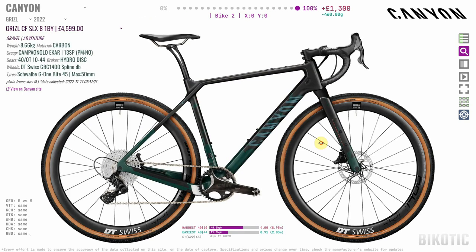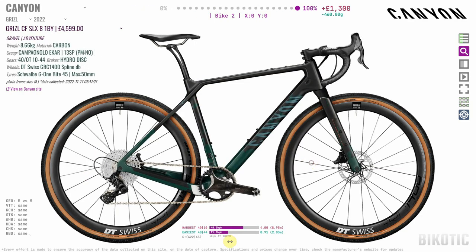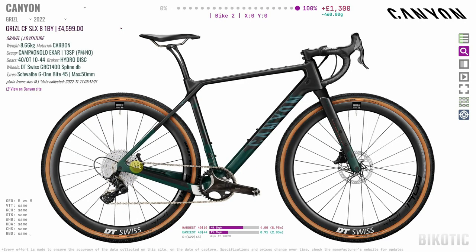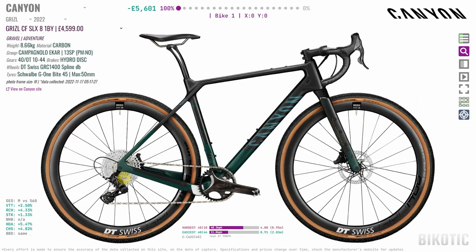Canyon also offer this bike in the Campagnolo Ekar version — the SLX8 one-by. This actually has 13 gears on the back as opposed to 12. What surprised me was the gear ratios are actually the same; there's just one more step. The Ekar system does come in a 9-42 cassette, as seen on the Argonaut GR3. It would have been nice if Canyon used that on their Ekar version — you do get more range with that cassette.